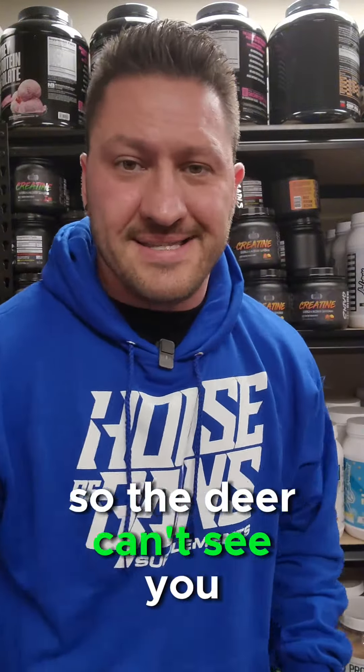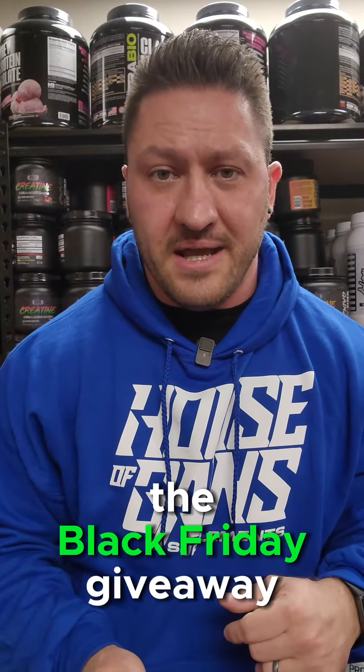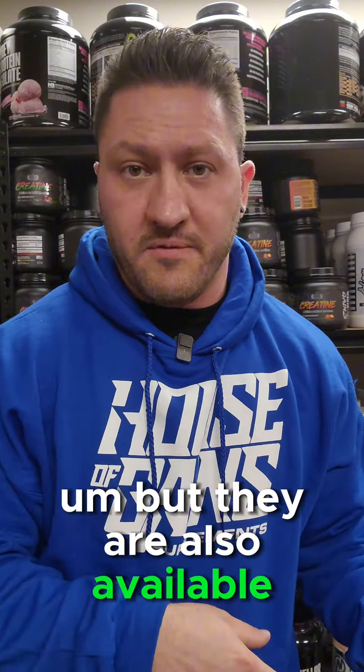The olive drab is for you hunters — so the deer can't see you, but you can still be repping House of Gains. A lot of these will be part of the Black Friday giveaway, but they are also available for purchase. Details will be announced soon. Thanks, guys!